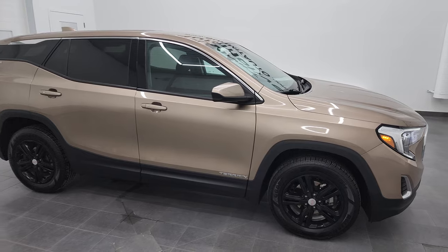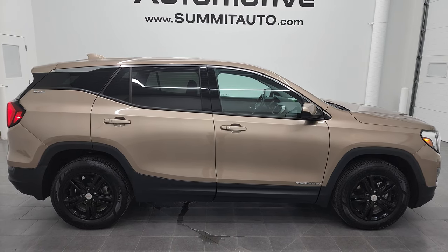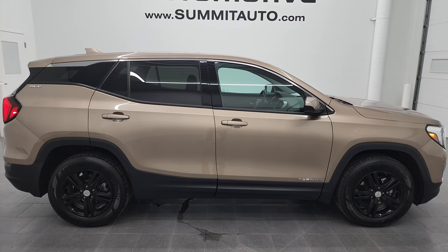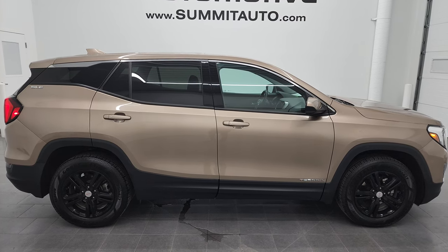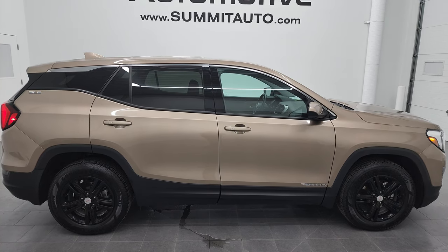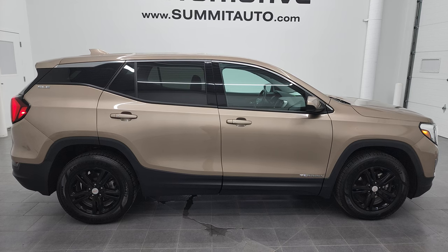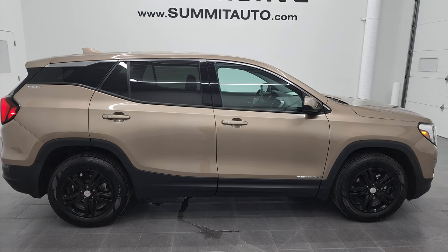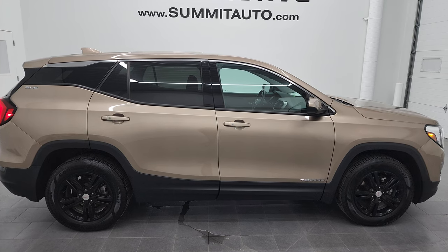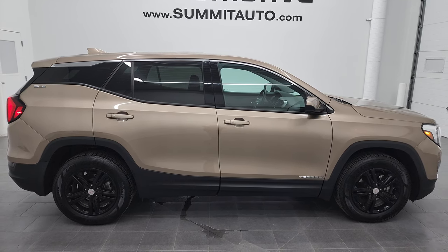I would highly recommend this 2018 GMC Terrain all-wheel drive from a quality and condition standpoint. To see more pictures of this vehicle or one of our other 450 new and used cars, trucks, SUVs, minivans, Wranglers — you name it — go to Summitauto.com. Full pictures and descriptions of every single vehicle from two locations all at Summitauto.com. If you'd like to check out more HD videos, you can go to YouTube.com/SummitAuto. Remember to like, subscribe, and share. You'll see a link to subscribe to our YouTube channel in the upper left, a link to more Terrain videos in the upper right, a link to this vehicle on our website in the lower left, and a link to one of our latest YouTube videos in the lower right. We're super excited to help you with this ultra clean 2018 GMC Terrain all-wheel drive in Coppertino Metallic. Thanks again for checking out the video — remember to like, subscribe, and share.